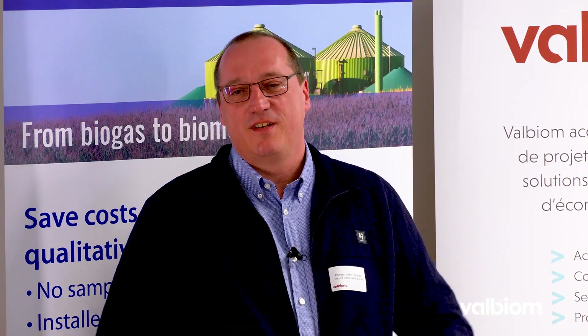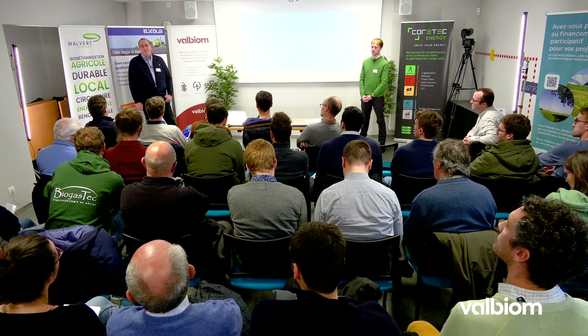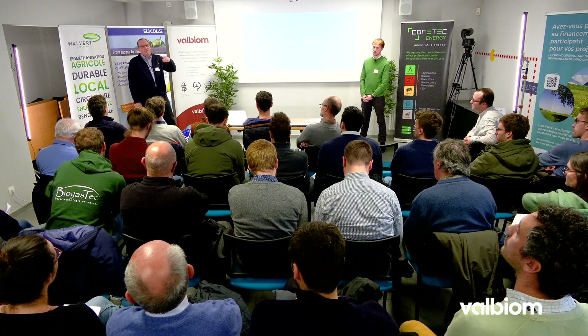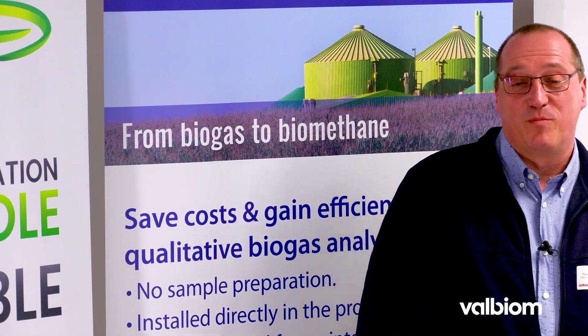Il peut intervenir s'il y a un agriculteur qui traite ses propres intrants produits par son exploitation et qui épand le digestat — il va compenser ses épandages de lisier par de l'épandage de digestat. Mais dès que vous faites intervenir toute la problématique du statut juridique déchets/non-déchets — par exemple, si vous fournissez votre digestat à un autre agriculteur — il rentre dans la problématique déchets. C'est toujours l'utilisation par un tiers.